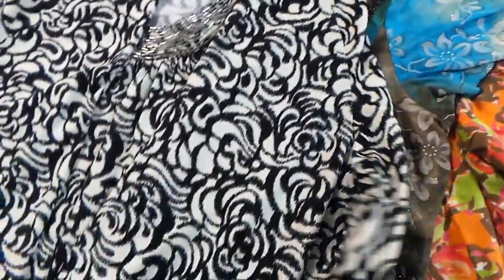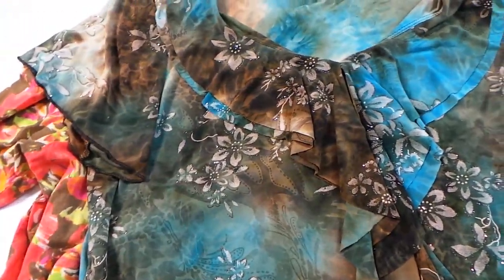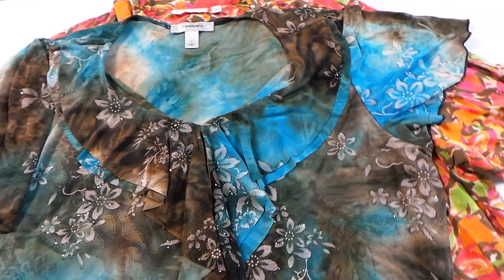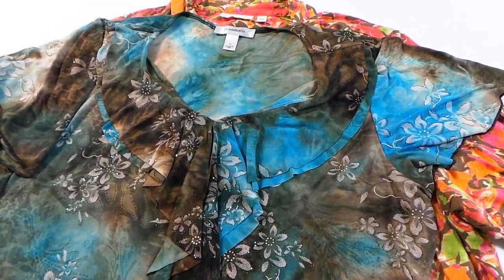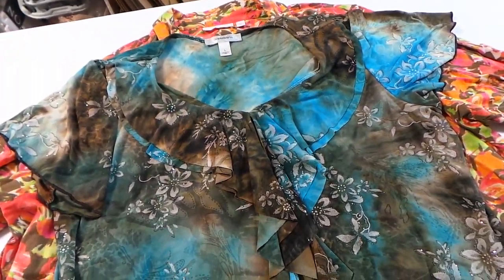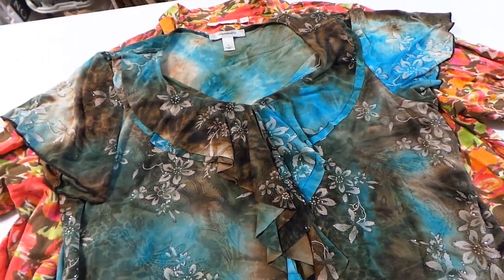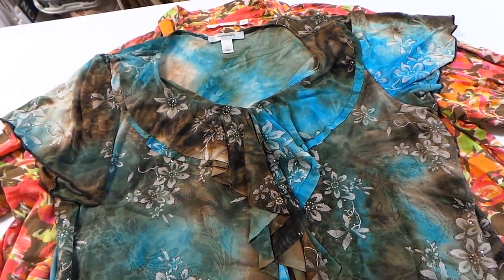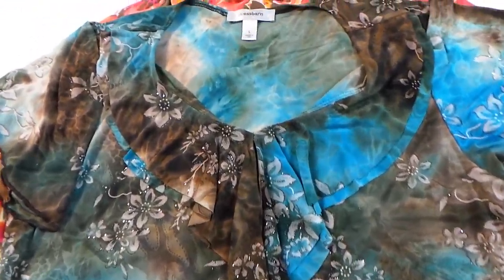I might list it at $25 with free shipping — I've been trying the free shipping thing lately. I go back and forth between free shipping and calculated. Calculated does seem to do better; I've got tons of stuff with free shipping right now and almost everything that sells has calculated shipping on it. Hardly anything with free shipping has sold these last couple of weeks, so that's a topic for another day.